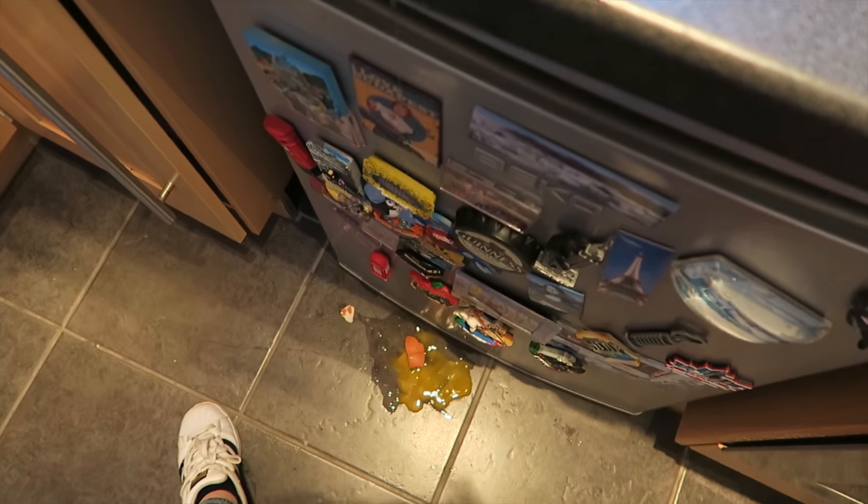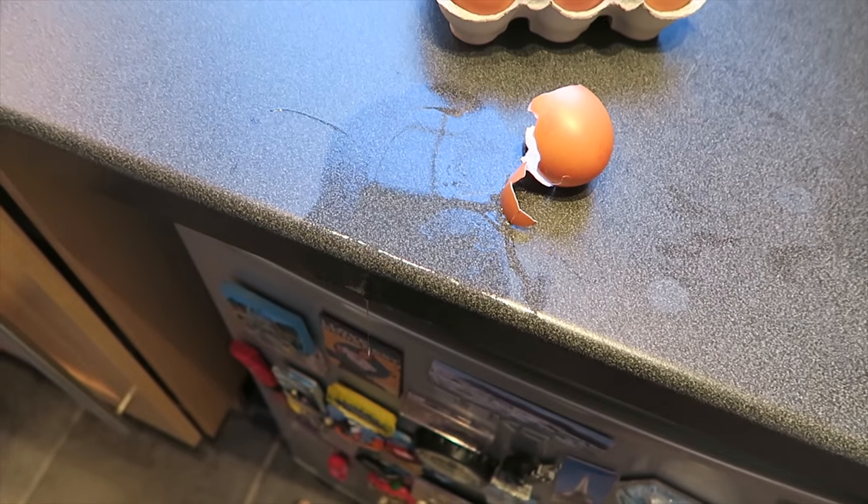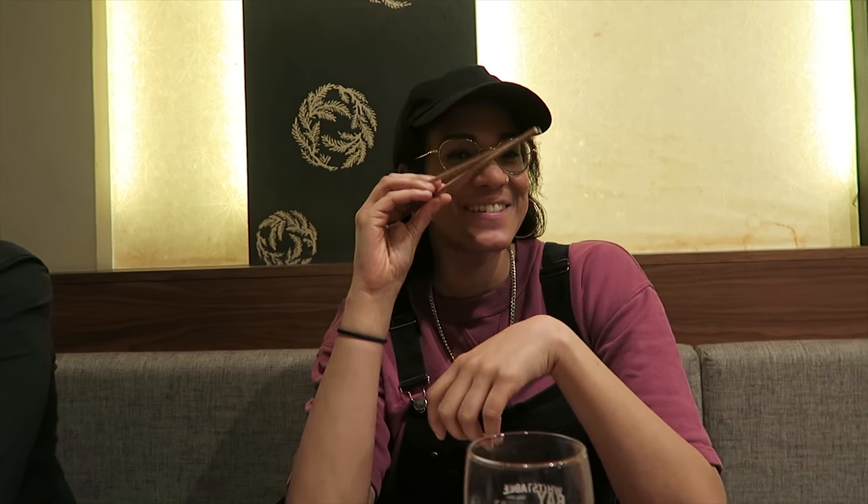The dream has turned into a disaster because I'm the clumsiest person on the planet. We have to cook our own food. I'm ready to get food poisoning. Yum!